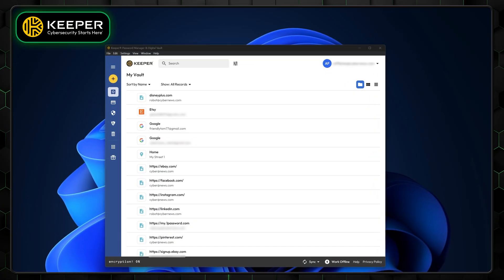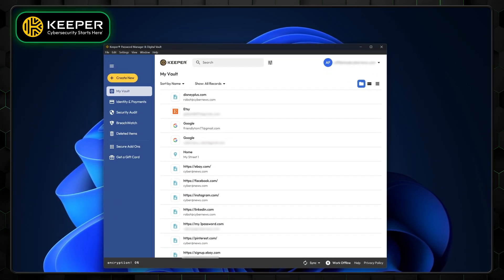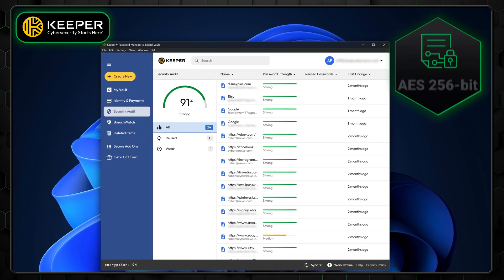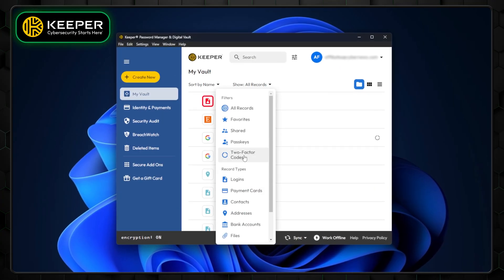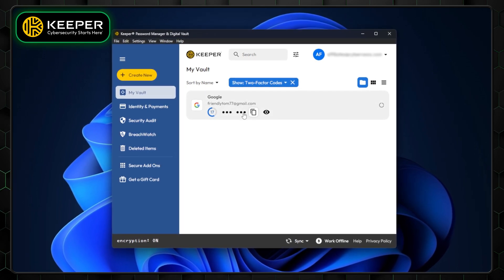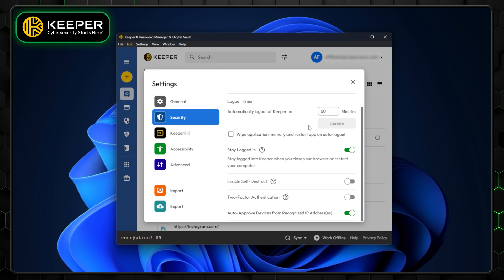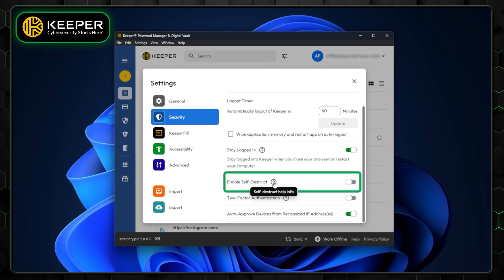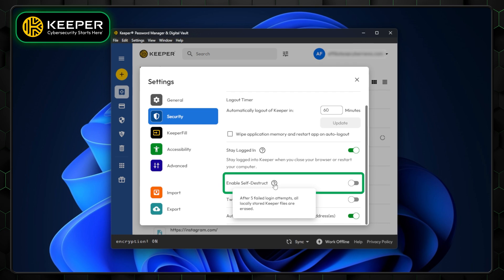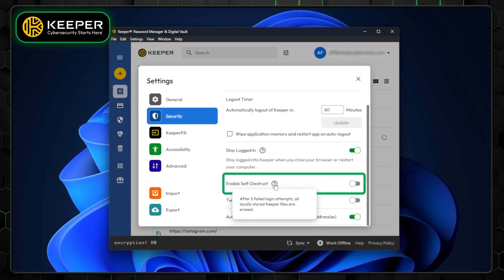Keeper is another top password manager 2025 option, first because you can truly trust it. Like many other top-tier password managers, Keeper employs solid AES-256 encryption to keep your data safe. Keeper also comes with a built-in two-factor authenticator, removing the need for third-party tools and adding an extra layer of security. Keeper boasts a unique self-destruct feature, which automatically erases local passwords, vaults, messages, or files if it detects any suspicious login attempts.